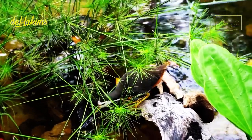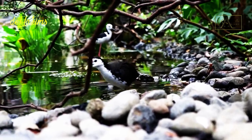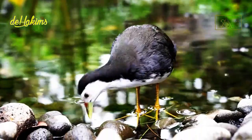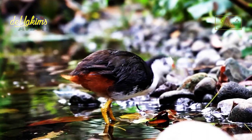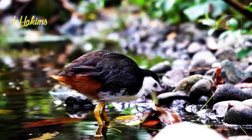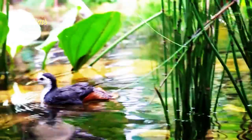The white-breasted waterhen tends to be small, only about 15 centimeters long and 20 centimeters high. Their back feathers and wings are grayish-brown, but the face to the chest is white and the beak is yellow. The tail is short but the legs are elongated, and the body is thin and slender — physiques that help them easily hide or infiltrate bushes and sneak through them.